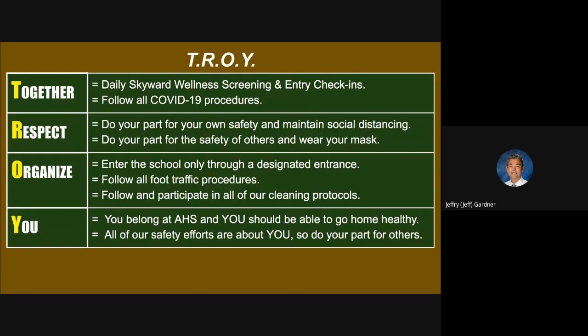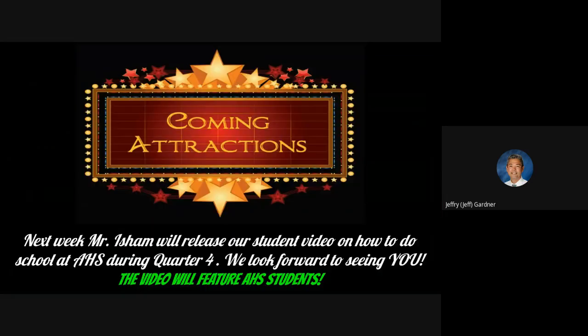This puts an end to our five informational videos on how we're going to return to school safely. We're going to do it together, very respectfully of our protocols, and we're going to be organized. Next week, Mr. Isham will release a student video on how to do school at AHS during quarter four, and it will actually feature AHS students showing you how we're supposed to do things — so you'll get to see it in practice before you show up.